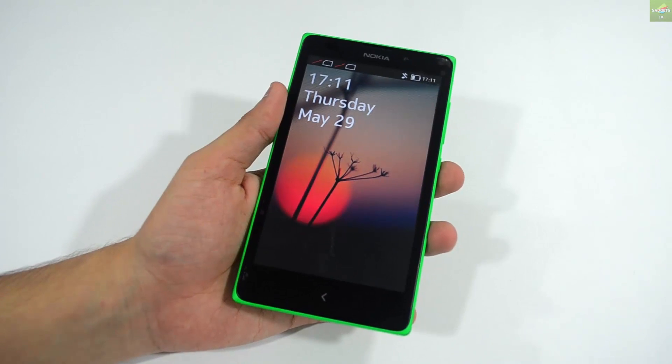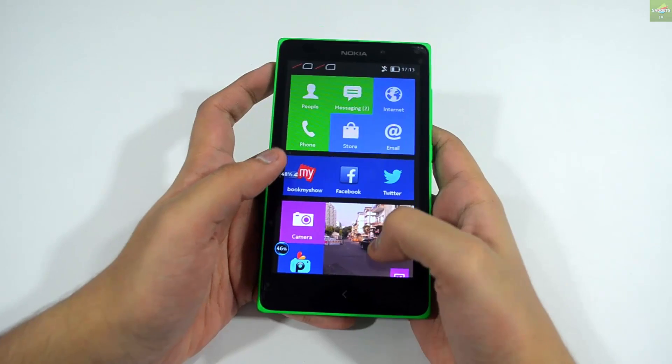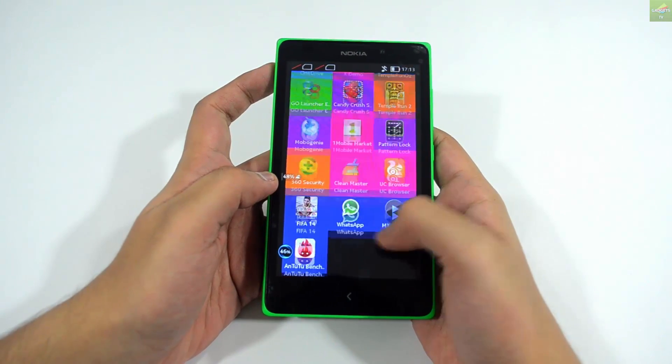Hey, what's up guys, Reh from Grads TV. Today we are working on the new Nokia XL in this India preview. We'll try to cover some of the interesting features that I found on this device, so let's take a look at what's there specifically on this Nokia XL.